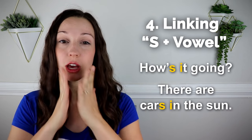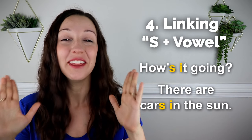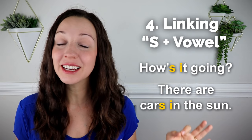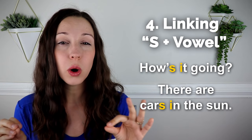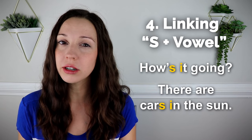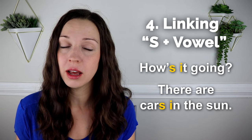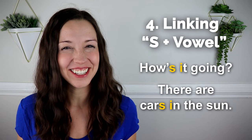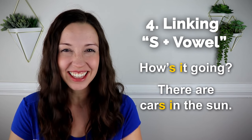Let's say those two original sentences together. Use those pronunciation muscles, and then I'm going to pause so you can have a chance to say it all by yourself. 'How's it going?' 'There are cars in the sun.' Okay, now it's your turn. Say it all by yourself — you got this. Go ahead.